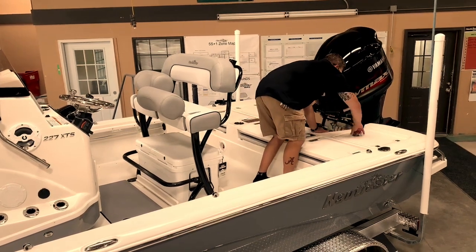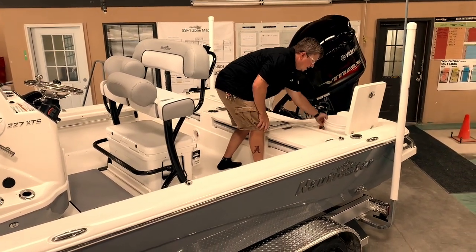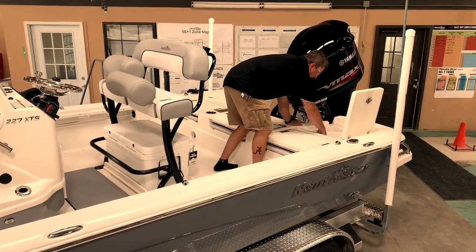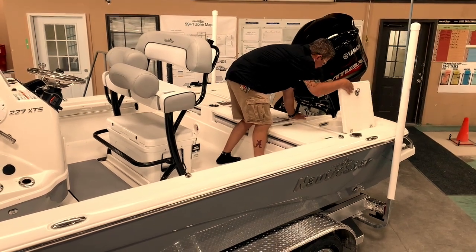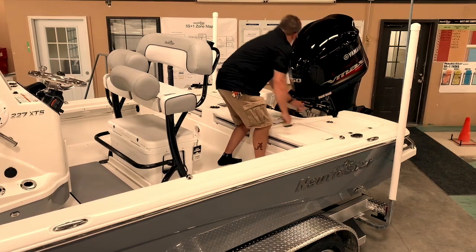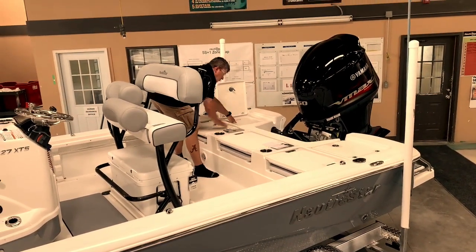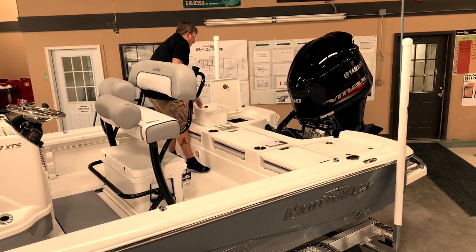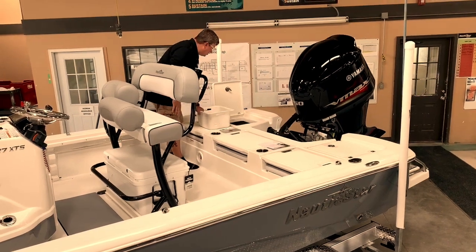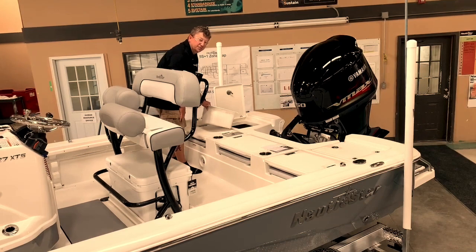There are two more compartments back here. This one is a cast net bucket storage — there's room to put your cast net in here, keeps everything nice and tidy and doesn't make a mess in your boat. Then the last compartment on this side is just storage; it has a drop-in insert and access into the bilge of the boat, with probably enough room to keep some life preservers or a rain suit back here.